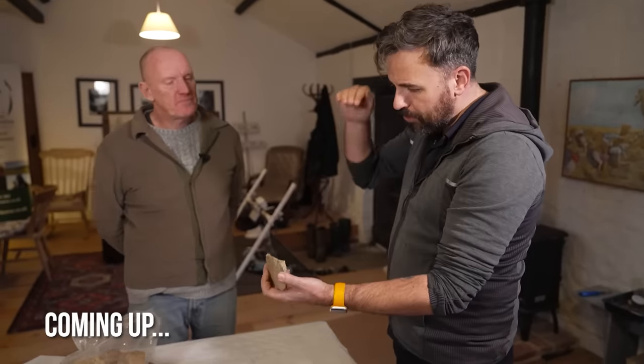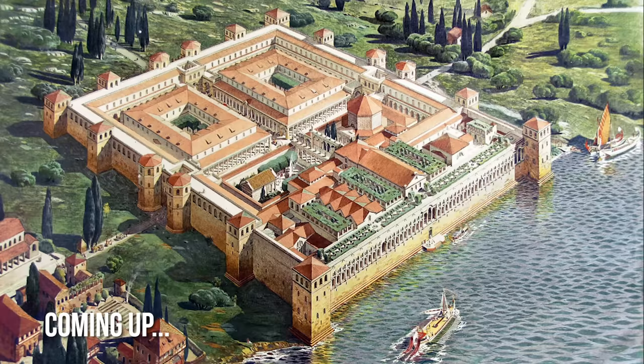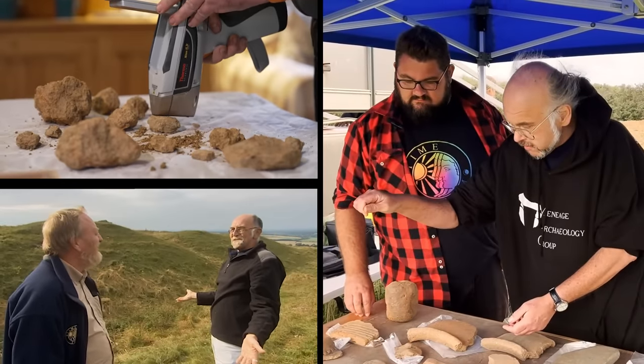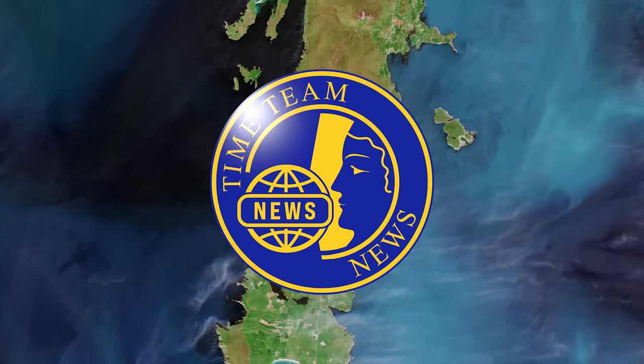Coming up, Derek investigates an intriguing Bronze Age site. John Gator visits a treasure hoard in the Scottish Isles and a Roman Emperor's bathhouse. Welcome to Time Team News, your monthly look at archaeological stories and discoveries from Britain and across the globe. It's our first news of 2024, 30 years on from Time Team's first episode back in 1994. And 2024 promises to be an extremely exciting year for Time Team. There are several very special projects coming up and we'll be sharing details in the coming weeks, so please subscribe to this channel to receive all the latest updates.